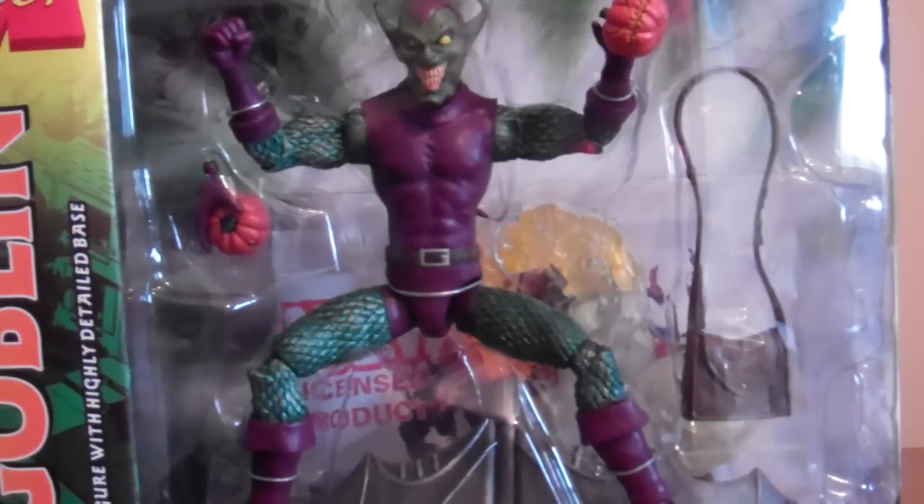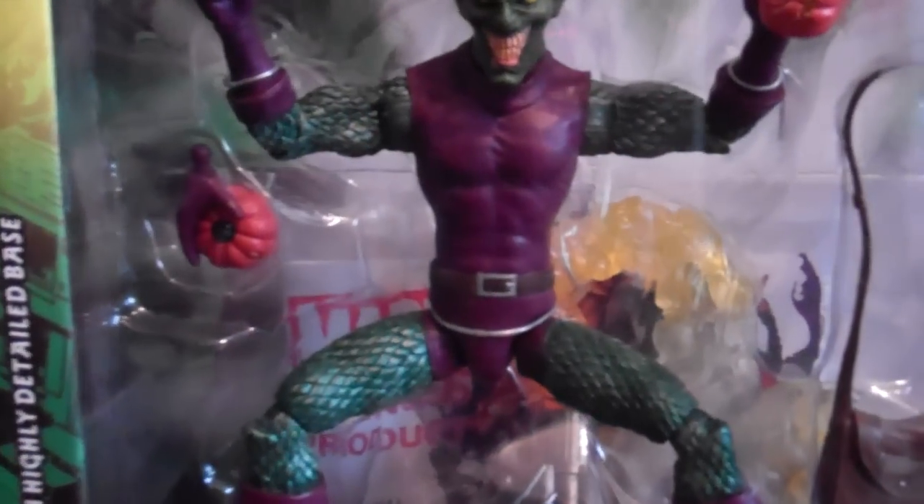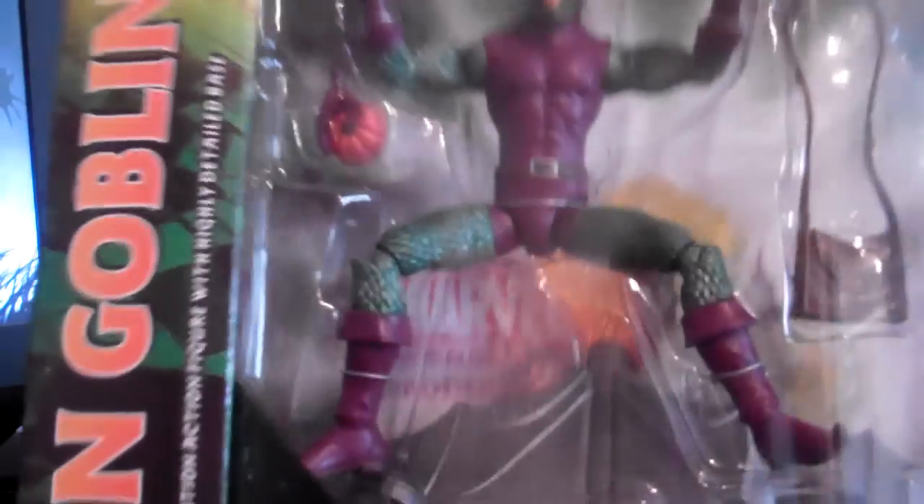So anyway, I finally got it — you can see it. I'm going to try to zoom out a bit. The Green Goblin! It's still in the package. I just got it from the post — it was delivered to me.